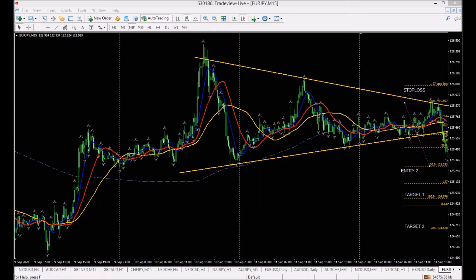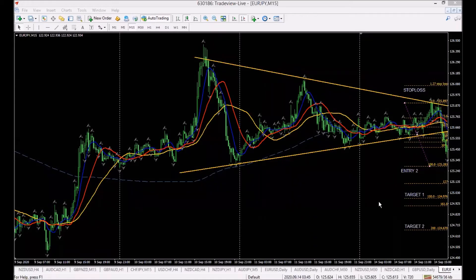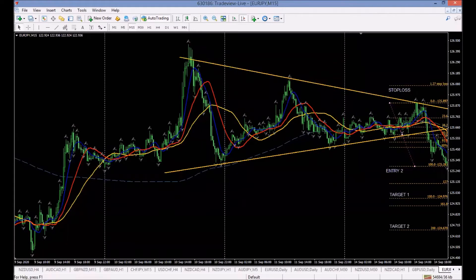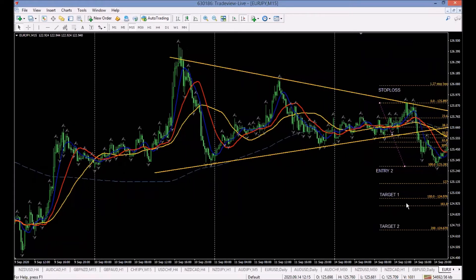Every time the chart moves across, each candle represents 15 minutes. We go through it — it's going down. Once it breaks the trendline, we start putting the lipstick on. Nothing has happened yet, we've not been brought into a trade in any way, manner, or form. We've just put the lipstick on.